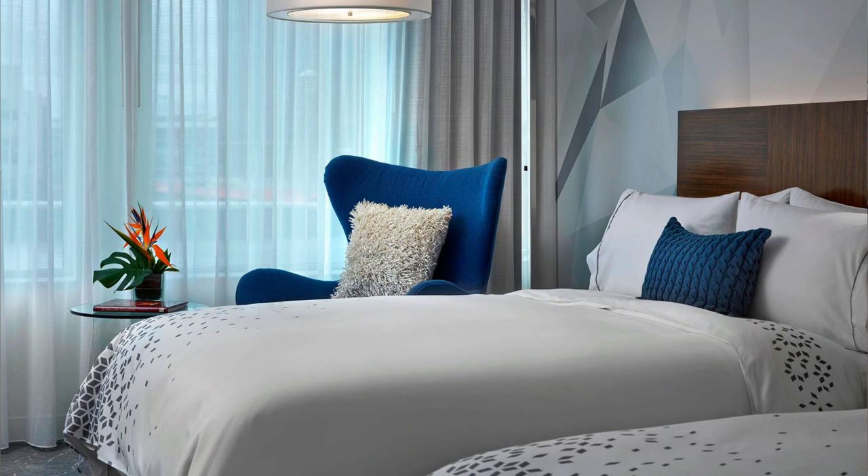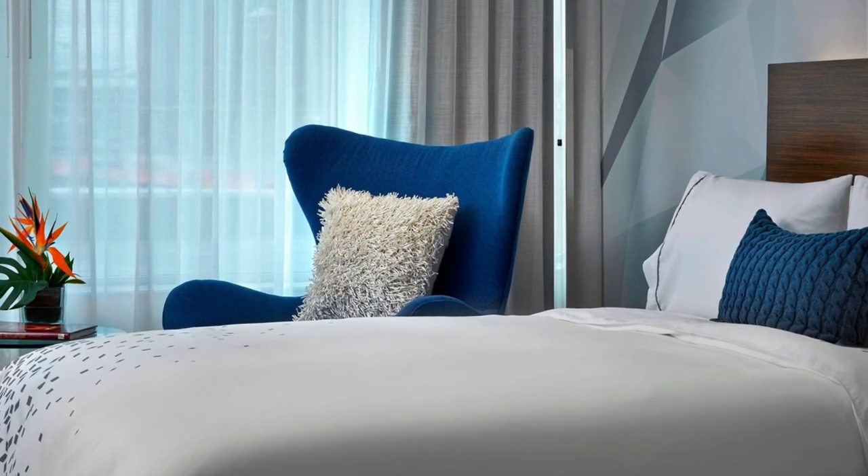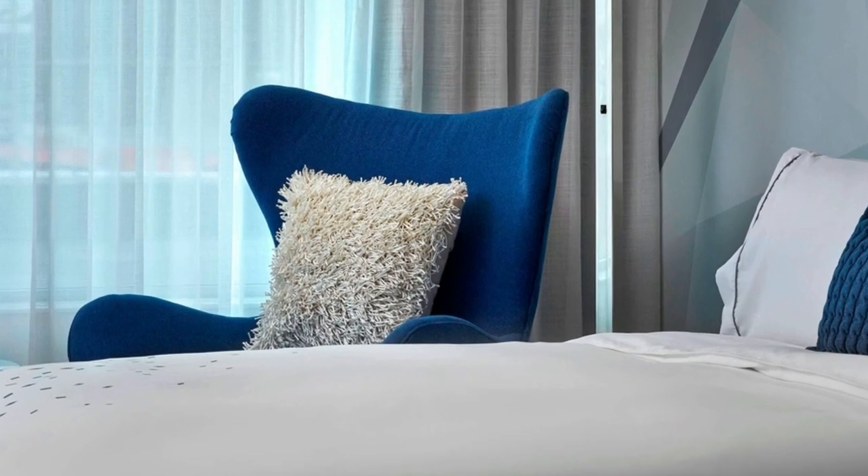Tip number six: the guest room showcase. Make sure you're only showing guest rooms that the group would actually use. If they're a budget-conscious group, showing all the elevated room categories is not a good use of the planner's time — stick to the standard or run-of-house categories. In addition, make sure you point out things that are very unique about your guest room, not the flat-screen TV that every hotel in the world now has.